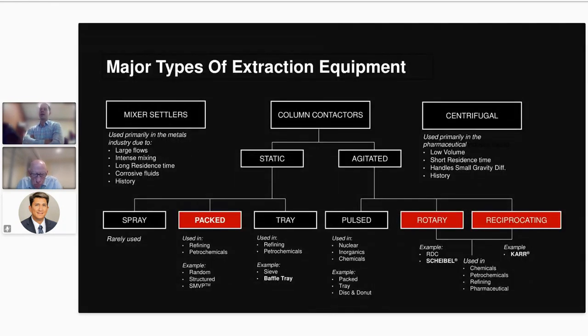I'll turn it back to Don, who's going to go through some of the common types of extraction equipment and our technology that can be used for critical minerals and metals extraction processes. This slide shows all the types of equipment typically used for liquid-liquid extraction. What we have highlighted in red is what we as a company typically supply.